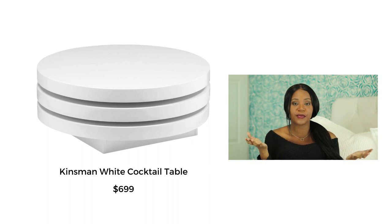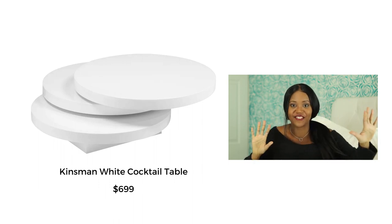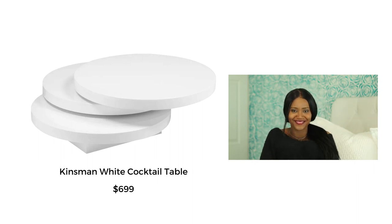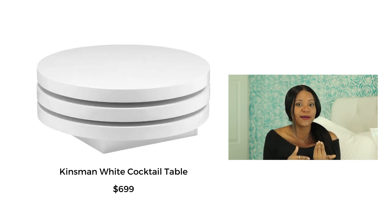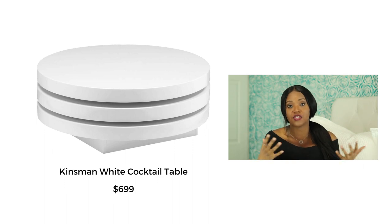Moving on to the Kinsman coffee table. At first it looks like a simple plain white table, but then it splits out into three different tables at varying heights — like a Swiss army knife of coffee tables. It's not coming in at a terribly bad price for such a functional item. If you need more function out of your furniture, you can close it up when you're alone and need one surface, then open it up when entertaining.